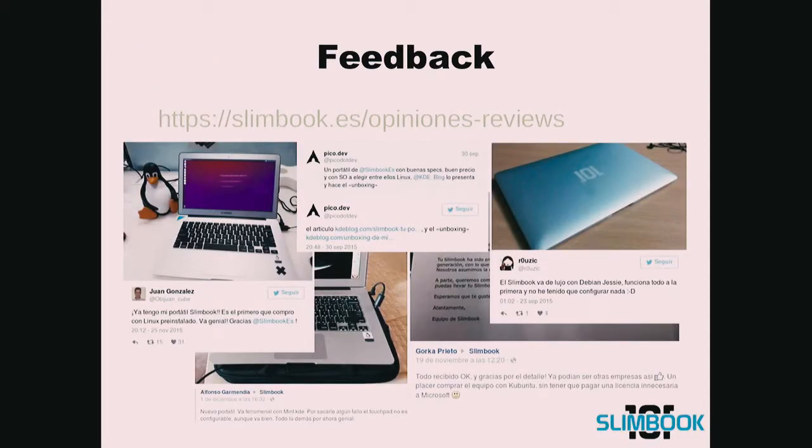Feedback is very important to us because it allows us to grow and improve. So this is our community manager. We usually get very good feedback — I wonder why.